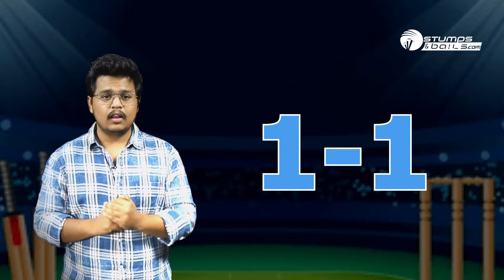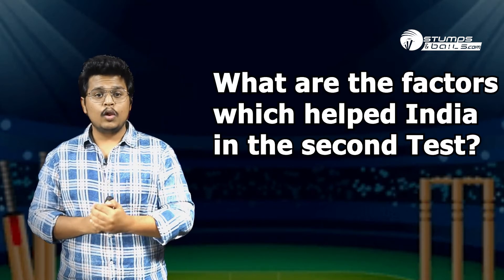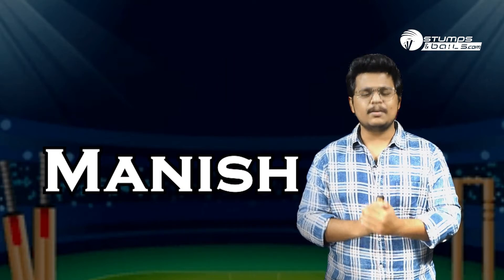The Indian team has bounced back in a fashionable manner against England after a shocking defeat in the first test. The 4-match crucial series is now leveled at 1-1. But what are the factors which helped India in the second test, and what were the reasons behind India's easy win? We are going to find out all the answers in this video. I am your host Manish and you are watching Stumps & Bails.